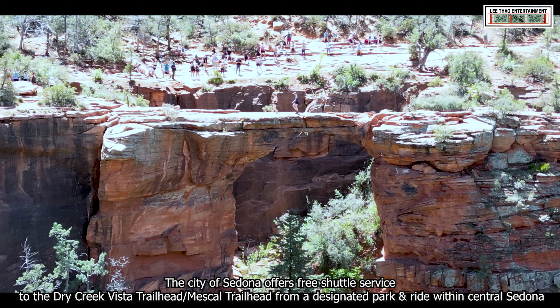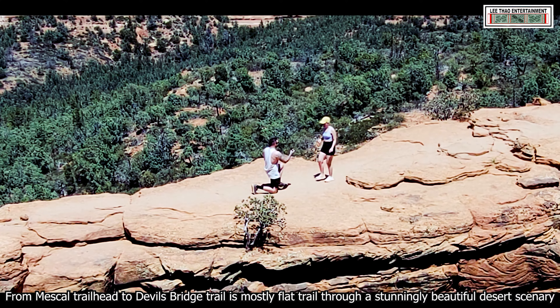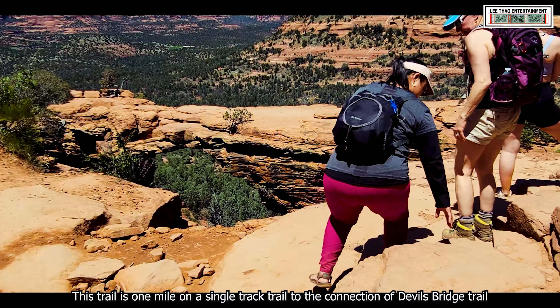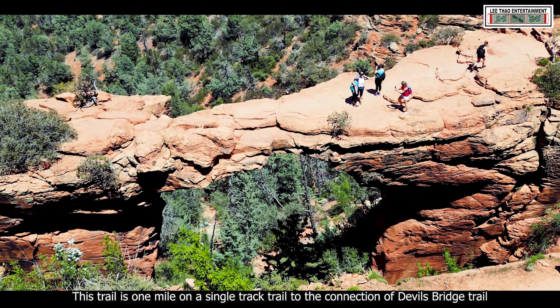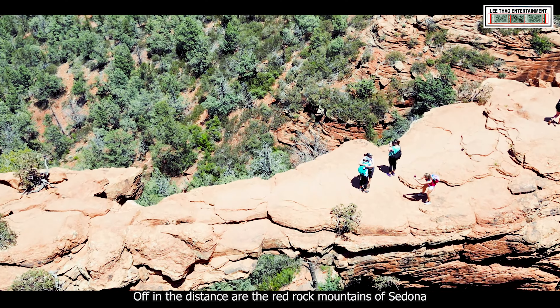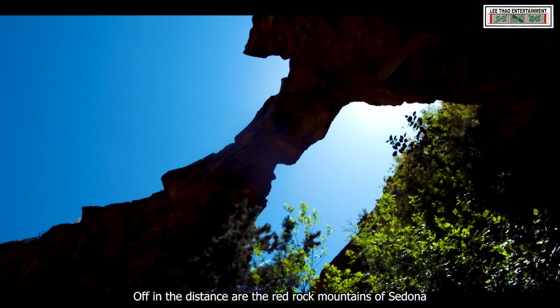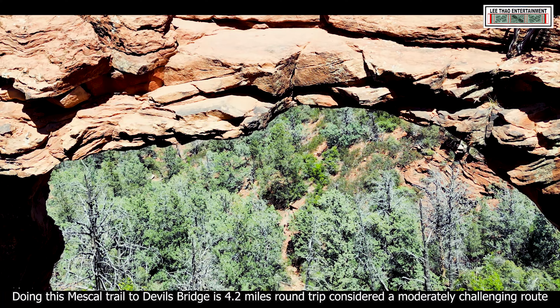From the Mescal Trailhead to Devil's Bridge Trail is mostly flat trail through stunningly beautiful desert scenery. This trail is one mile on a single track to the connection of Devil's Bridge Trail, up in the distance of the Red Rock Mountains of Sedona. From the Mescal Trail to Devil's Bridge, it is a 4.2 miles round trip. Consider it a moderately challenging route.